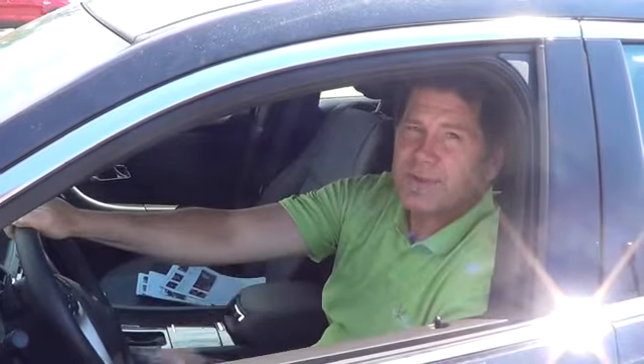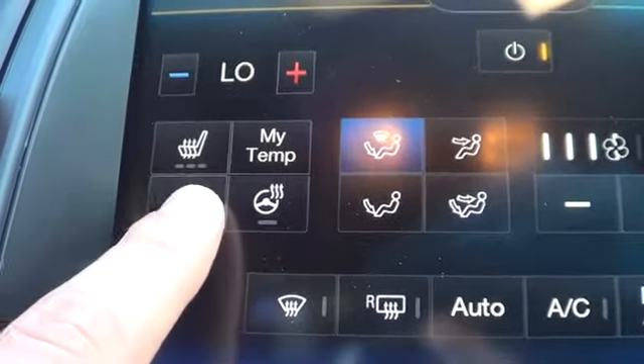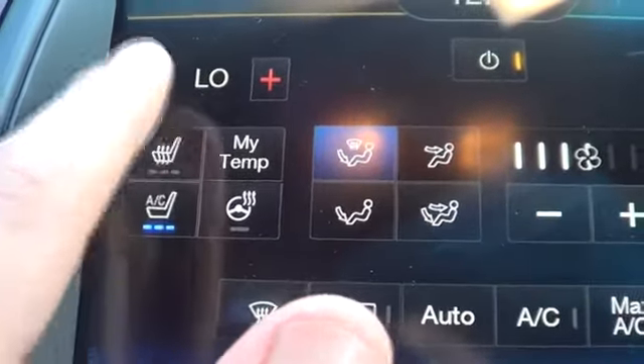Ford Taurus, 2013. There's greater attention to quality and craftsmanship you can see and feel in the new 2013 Ford Taurus. Heated and cooled front seats, heated steering wheel for maximum comfort year-round.